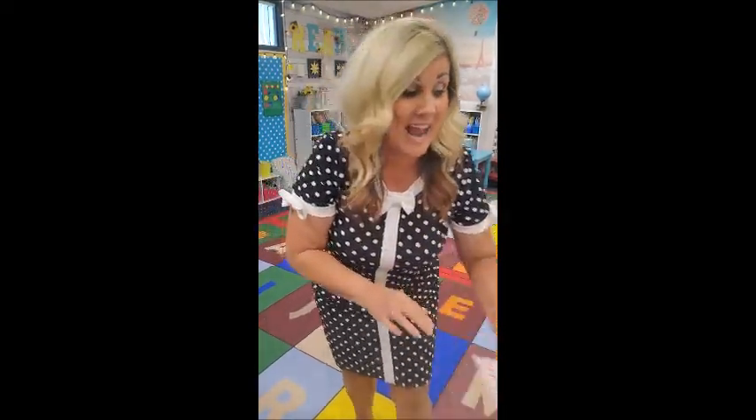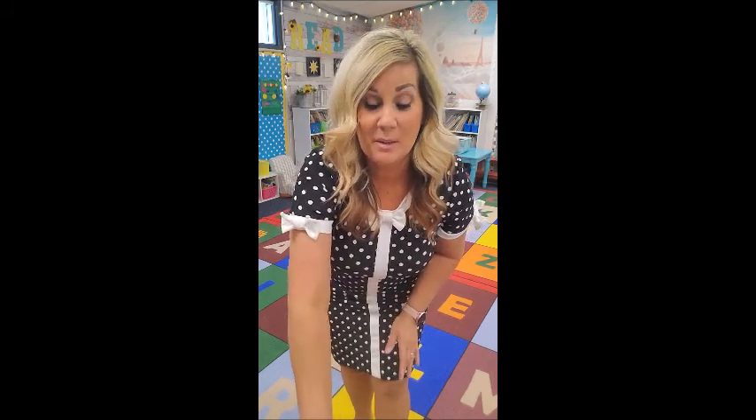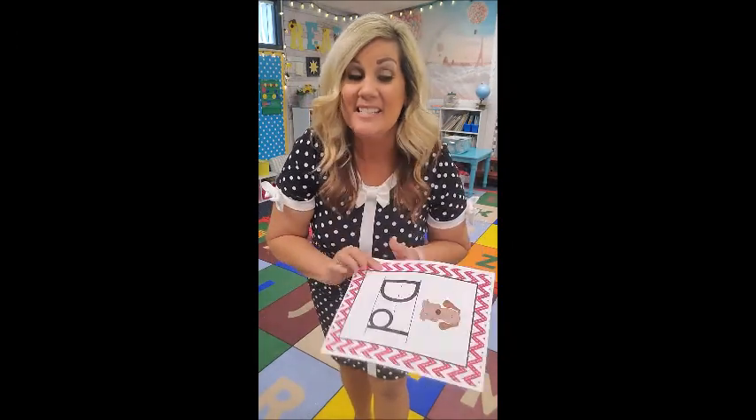Next one is C. C stands for Katina Cat. Katina Cat has a little bit of milk on her face like this, and she wipes it off. She says: kuh, kuh, Katina Cat! Good job!